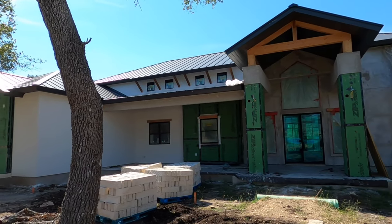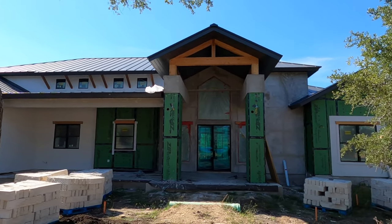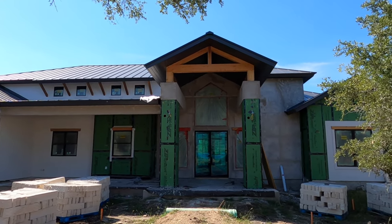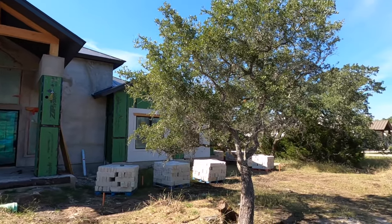We are in the model home section of Bell Oaks, kind of close to Blanco Road. If you notice the green, that's the zip system. I love it in homes, and this custom home builder does use it.